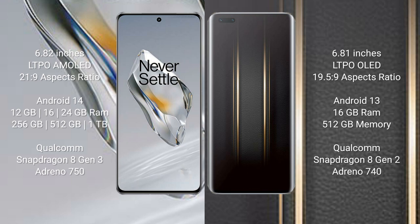The OnePlus 12 runs on the Android 14 operating system. The Honor Magic 5 Ultimate runs on the Android 13 operating system. The OnePlus 12 comes with 12GB, 16GB, or 24GB RAM, and 256GB or 512GB internal storage.